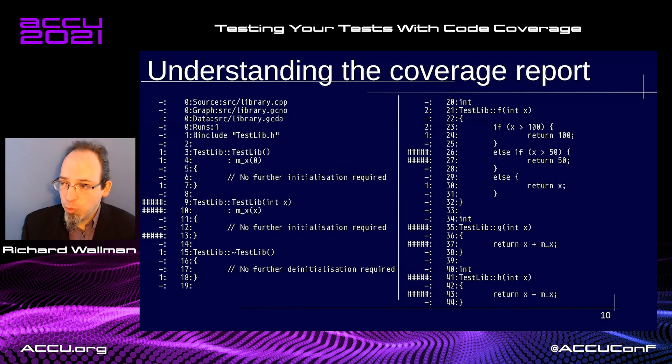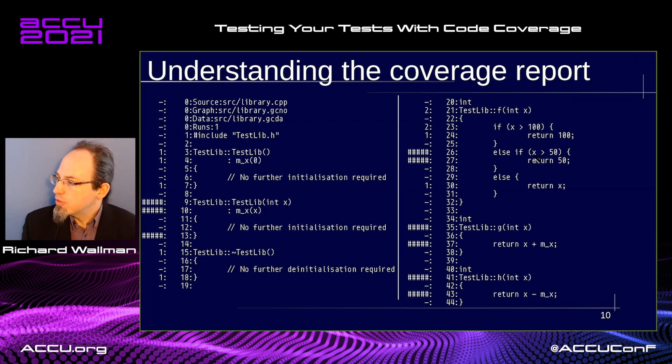The annotated source file is very similar to your input source file. The middle column is the line number, which makes it extremely easy to map where to look for holes in your code coverage. There is metadata at the top telling us the source file, the notes and data file. It keeps account of how many runs were made, so if you run your test suite multiple times it will let you know, and you can verify that the number of runs matches your expectation.